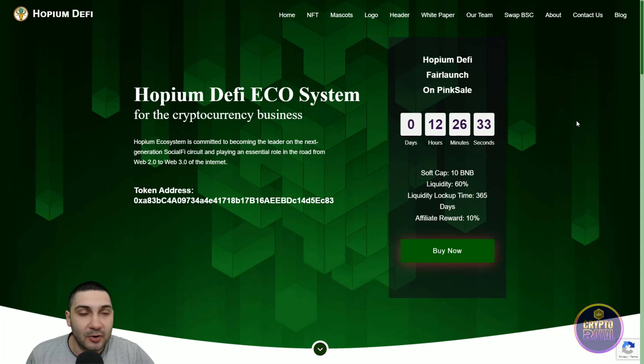Hello guys, welcome back to your favorite YouTube channel Crypto Royal, where we announce new crypto projects with big potential. Today we have a special one — they are called Hopium, an ecosystem with amazing features.